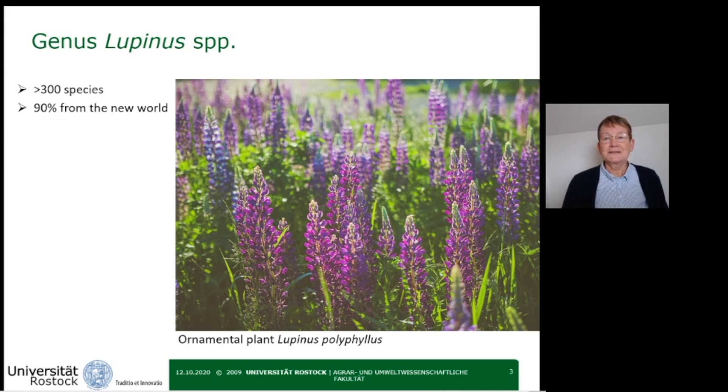Lupines are a genus comprising about 300 species, and more than 90 percent of the species originated from the new world. They include the ornamental plant Lupinus polyphyllus, which you can see here. It is a perennial plant widely used in Europe in gardens and growing wild along roadsides.